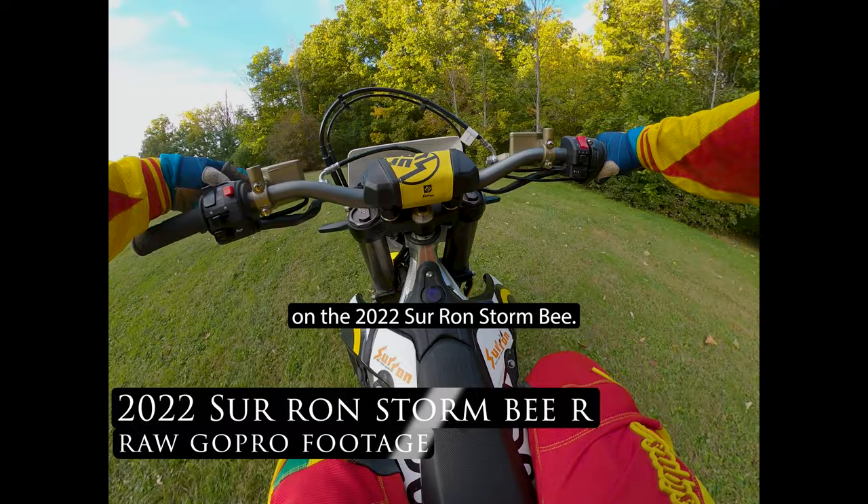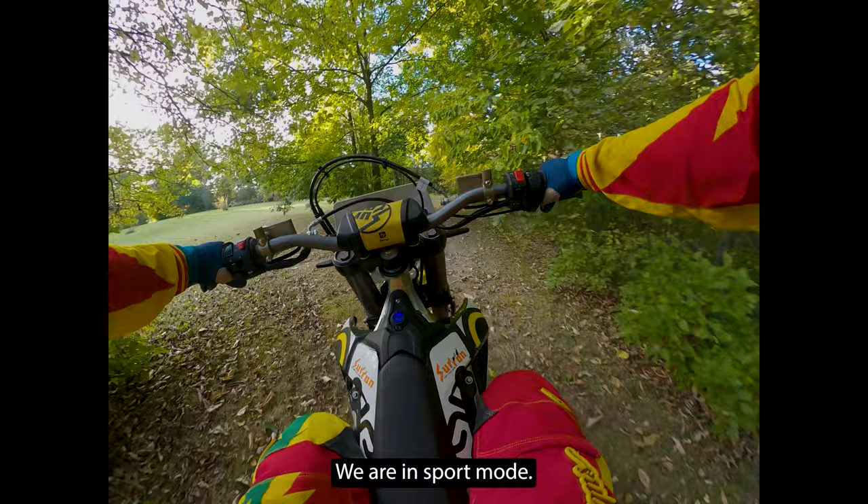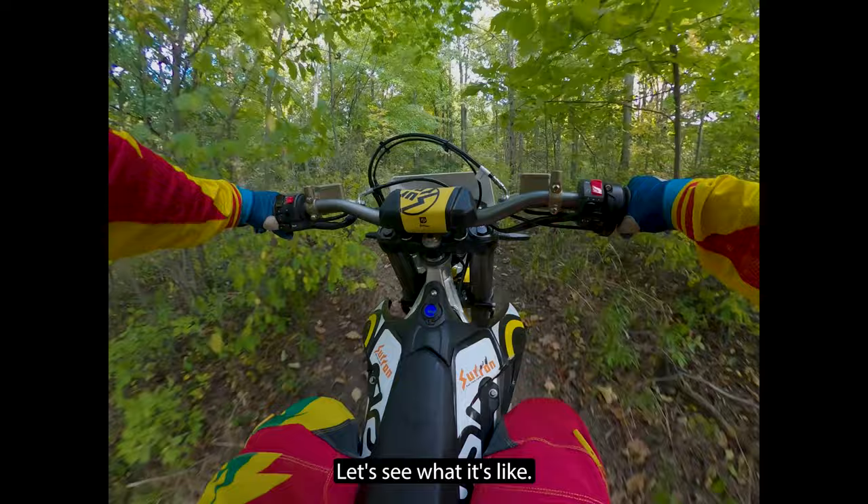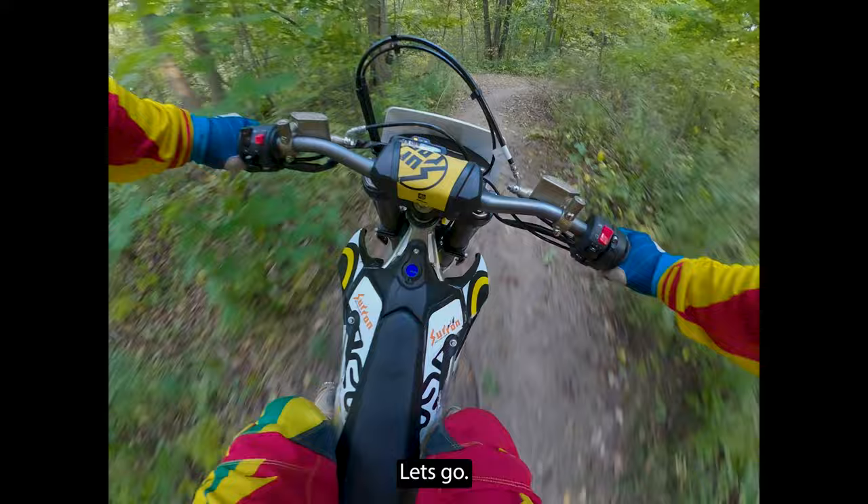Let's do another moto on the 2022 Surron Stormbee. We are in sport mode. We've been riding for about 23-24 minutes, at 78 percent battery power — we started at 96 percent. Let's see what it's like. Sport mode, baby, let's go.